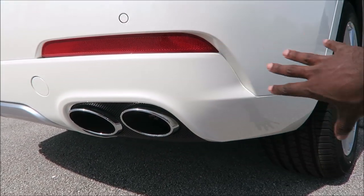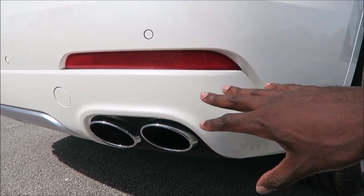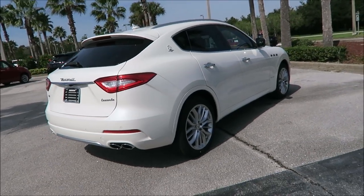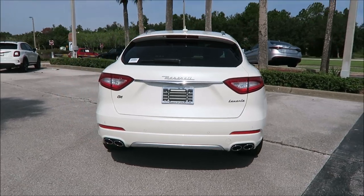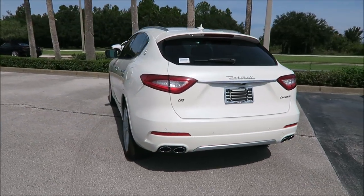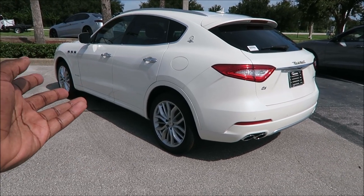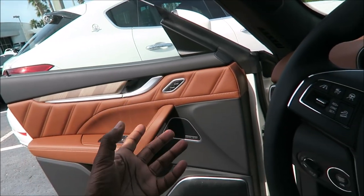Compared to the Grand Sport's more aggressive rear diffuser, this one is more understated — making sure the styling and body lines all match up without being too aggressive. I still like the way it looks for the Grand Lusso because it's not supposed to be in your face. It's supposed to be classy, luxurious, sleek, and elegant, and I think it touches all those points.